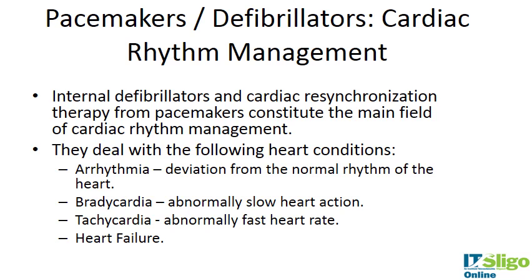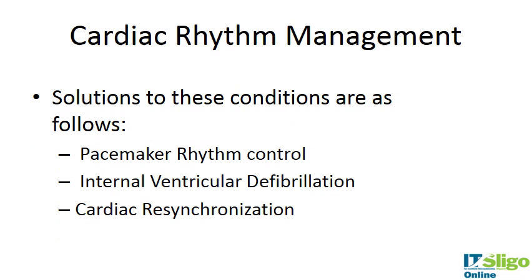They deal with certain heart conditions such as arrhythmias, which is a deviation from the normal rhythm of the heart; bradycardia, which is an abnormally slow heart action; tachycardia, an abnormally fast heart rate; or heart failure itself. Pacemakers are designed to set the rhythm correctly, and that is their function.